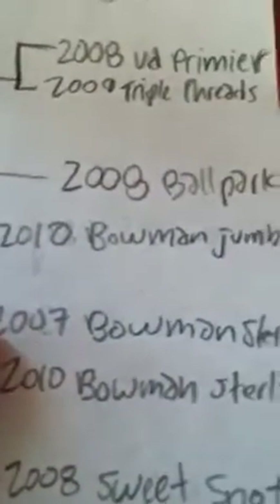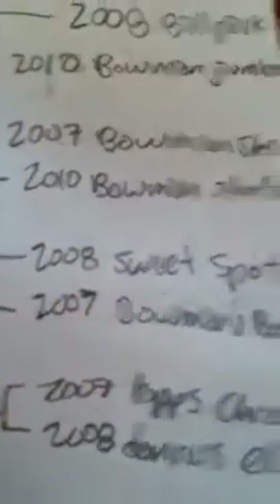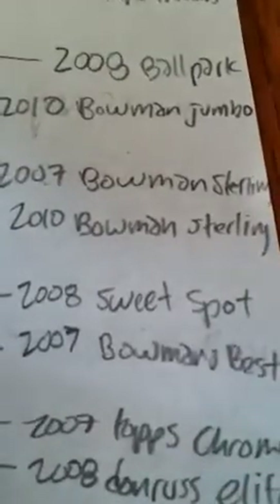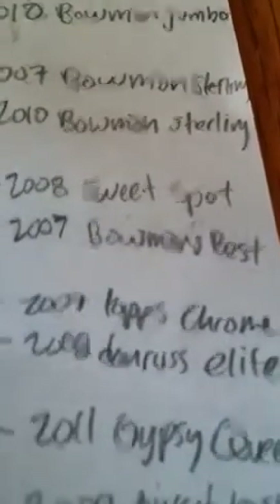Number twelve: 2007 Bowman Sterling versus 2010 Bowman Sterling. Number thirteen: 2008 Sweet Spot versus 2007 Bowman's Best. Number fourteen: 2007 Topps Chrome versus 2008 Donruss Elite.